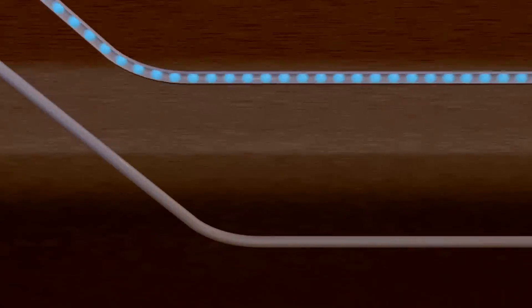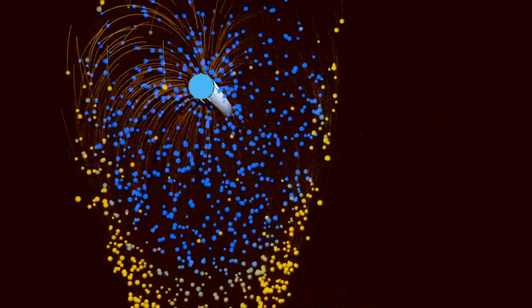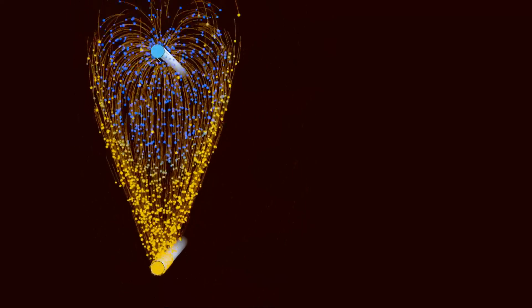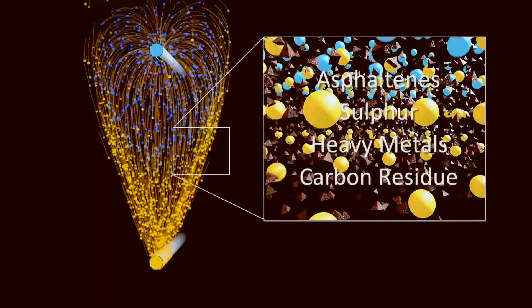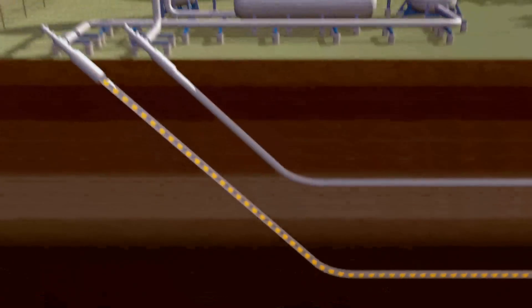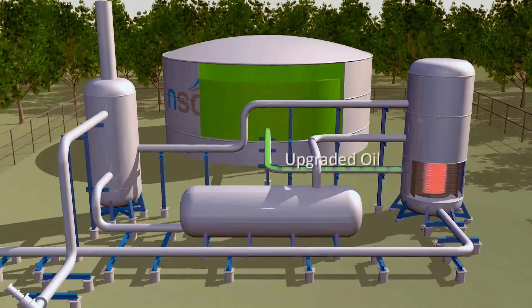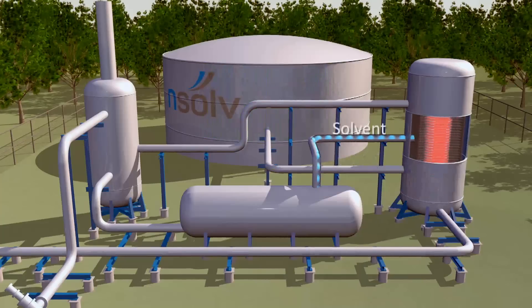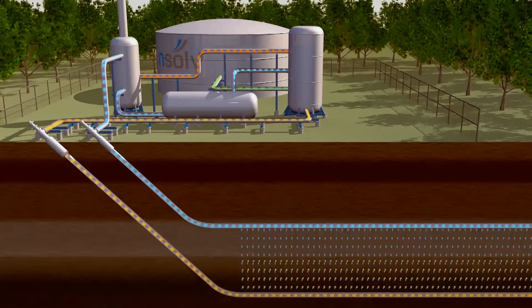When the gas reaches the reservoir, the solvent condenses into a liquid and dissolves the bitumen. As the bitumen dissolves, it drains downward into a production well as a solution of both solvent and oil. Contaminants like asphaltenes and heavy metals are left underground. The solution is then pumped back up to the surface and separated into three components: upgraded oil for sale, solvent for reuse in the process, and gases to fuel the solvent heater. Then the process starts again.